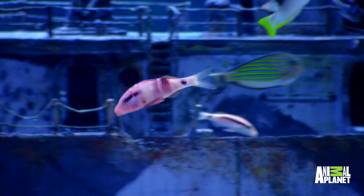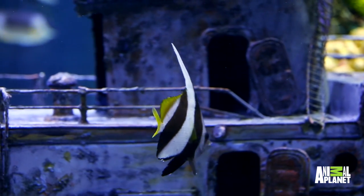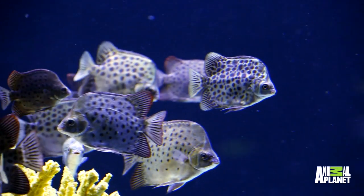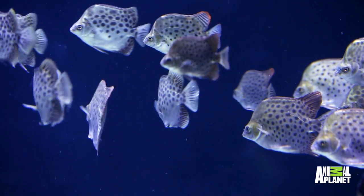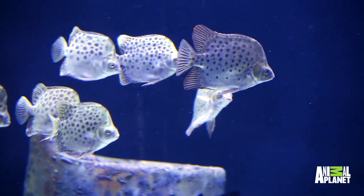Wow! Some of them are indigenous to the area, and some of them aren't. You have a French angel right there, which you'll see off the coast of your waters. The spotted fish here — they're beautiful, the way they're schooling. What are these? They're called scats. Some of them are in fresh water, but they can convert into salt water — these guys were actually converted for salt water. Scats are hardy brackish water fish, but by slowly increasing salinity over time, they can thrive in a completely salt water environment.